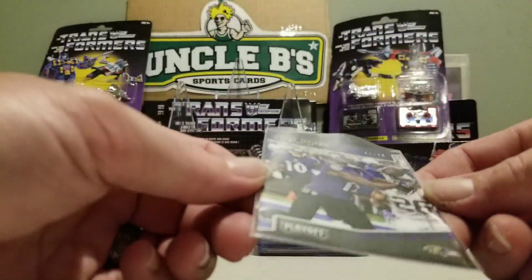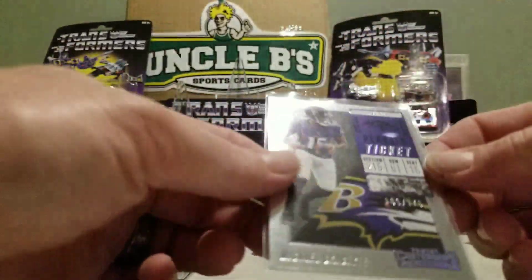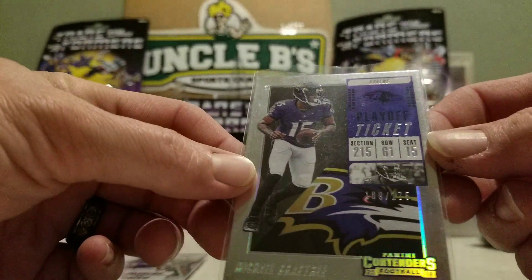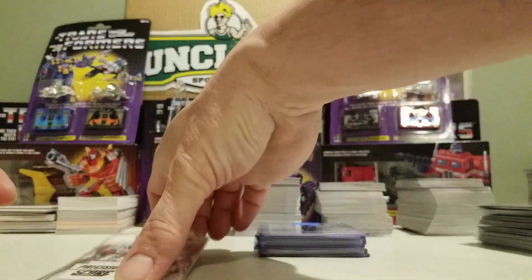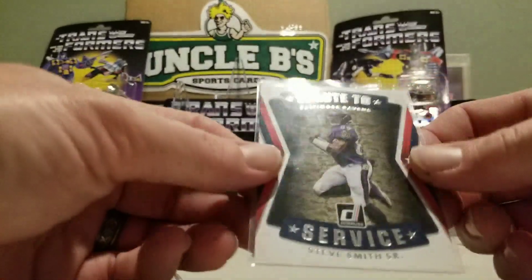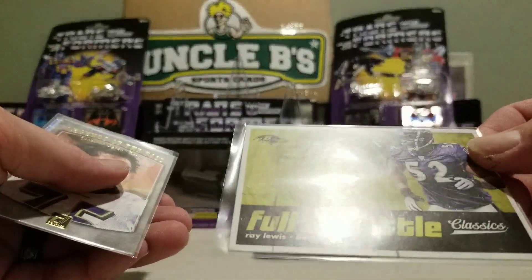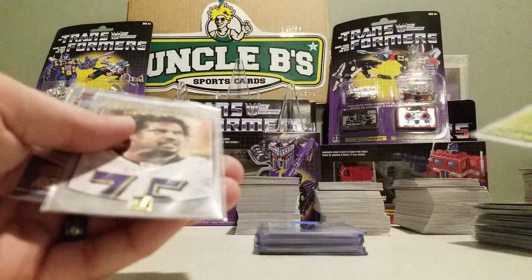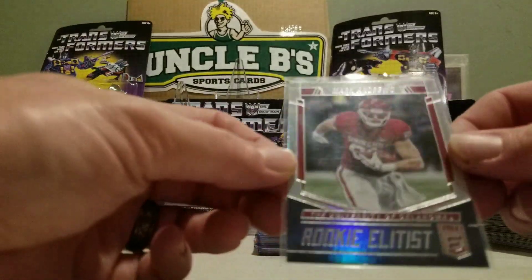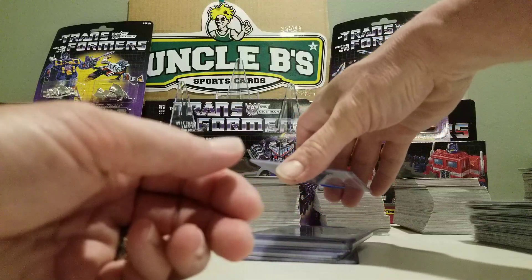John Brown 2 of 99 from Playoff. Michael Crabtree from Contenders, 69 out of 175, position passers. Joe Flacco — cool. Steve Smith Senior Salute to the Service. Full throttle Ray Lewis from Classics. Jonathan Ogden Legends of the Fall. Mark Andrews rookie from Elite. Now we're going to move on to some hits.